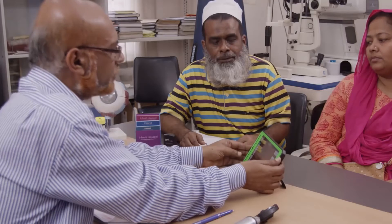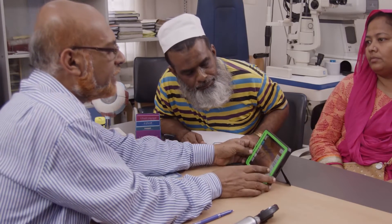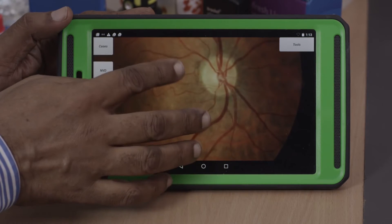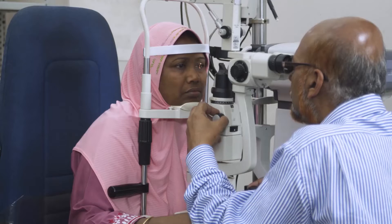Being able to diagnose people near to where they live — at home, at work, in community pharmacies — we can catch these diseases very early, before they develop into extremely difficult-to-treat, sight-threatening, life-threatening conditions within a matter of 5, 10, or 15 years.